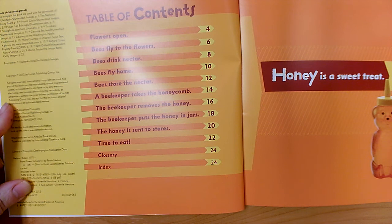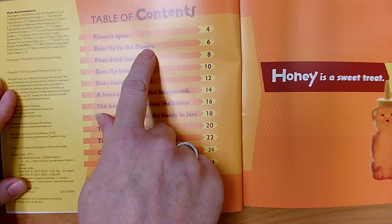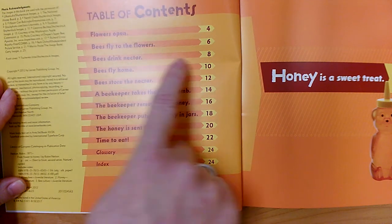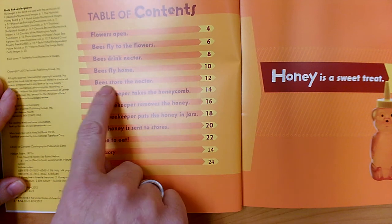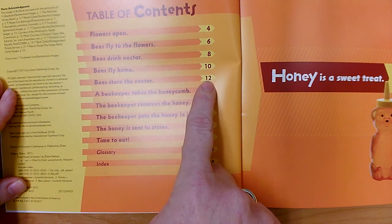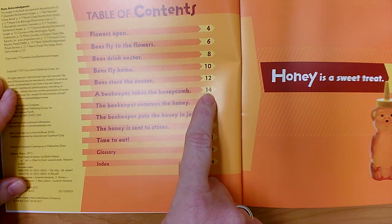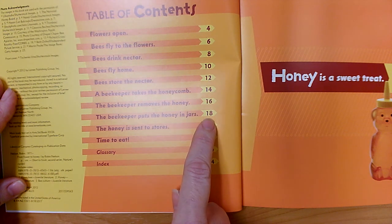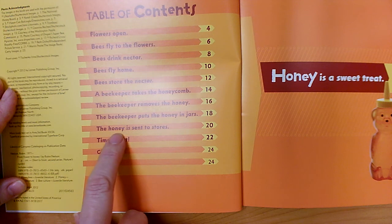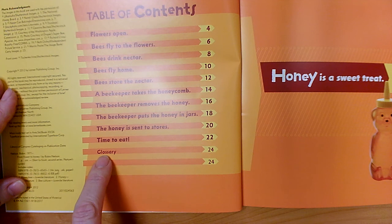The photograph on the cover was bees. Table of contents: 'Flowers Open' is on page four, 'Bees Fly to the Flowers' is on page six, 'Bees Drink Nectar' is on page eight, 'Bees Fly Home' is on page ten, 'Bees Store the Nectar' is on page twelve, 'A Beekeeper Takes the Honeycomb' is on page fourteen, 'The Beekeeper Puts the Honey in Jars' is on page eighteen, 'Honey is Sent to Stores' is on page twenty, and 'Time to Eat' is on page twenty-two. And of course we have a glossary and index in the back.